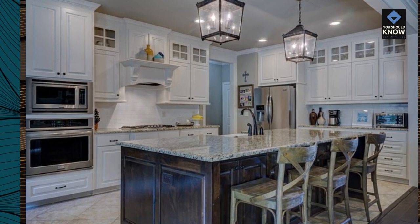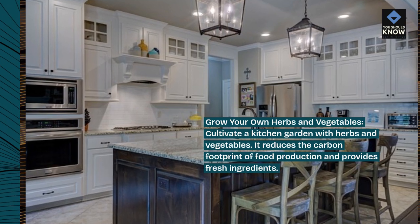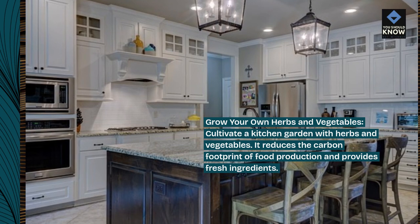Grow your own herbs and vegetables. Cultivate a kitchen garden with herbs and vegetables. It reduces the carbon footprint of food production and provides fresh ingredients.